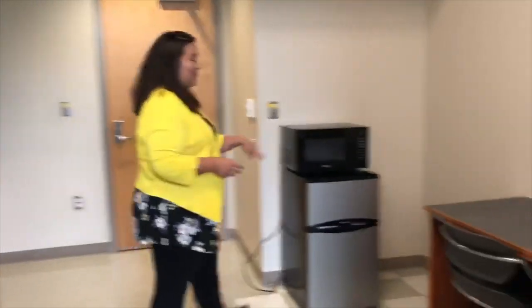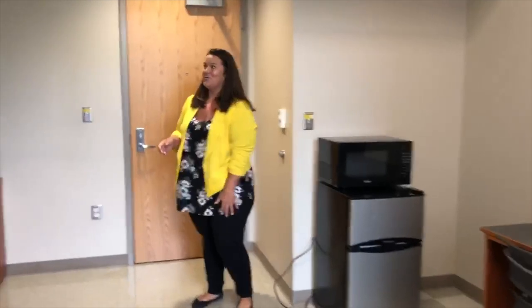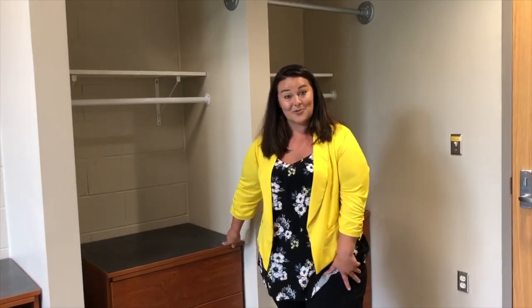All rooms come standard with a refrigerator and a microwave, and in your closet — you have two closets which you and your roommate will share — they come with cabinets as well for drawers and dressers. What's really neat about the Gateway rooms is we have very tall ceilings, so it really makes your room feel bigger and makes you feel like you have a lot of space. I also recommend considering buying a rug or a carpet for your room because we do have tile floors.